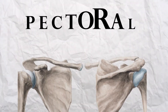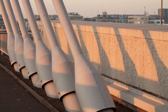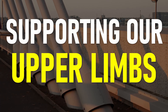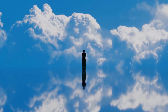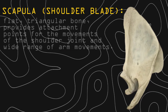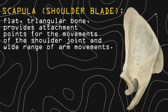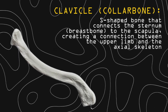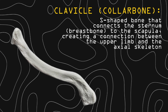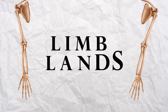Journeying onward, we transfer to the pectoral plains, a land where the pectoral girdle of four bones lies. These bones are like the anchors of a bridge, supporting our upper limbs. However, the disconnection illness had disrupted the bridge, and Kai plays his role of overcoming it. Scapula: a flat triangular bone that provides attachment points for the movements of the shoulder joint and a wide range of arm movements. Clavicle: an S-shaped bone that connects the sternum to the scapula, creating a connection between the upper limb and the axial skeleton.